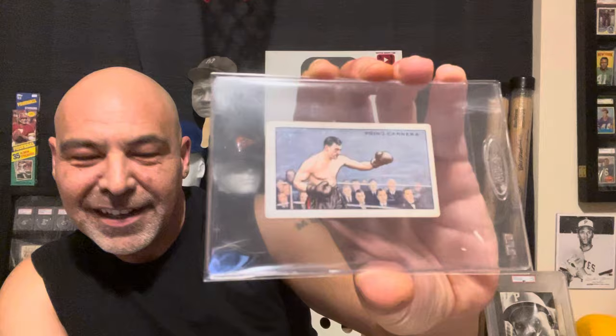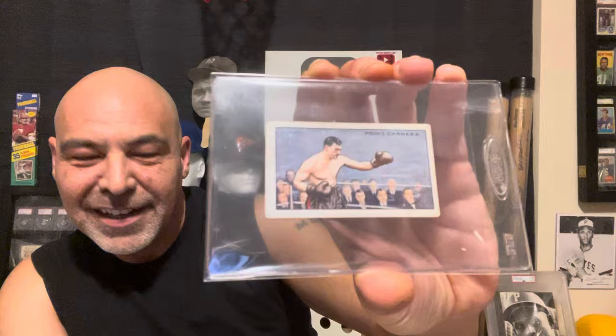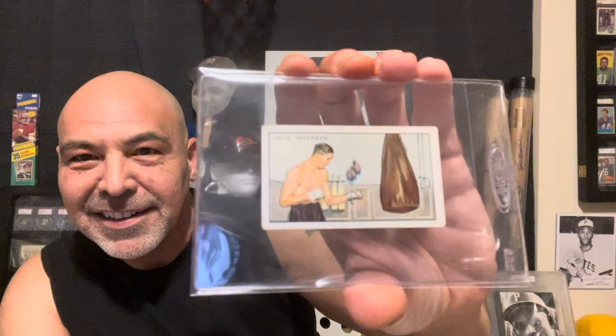I got these cool tobacco cards — they're Champion on the back, from the 1930s, from overseas, and they're various sports stars. Here's a boxer, Primo — really cool looking card. Another boxer. I love these cards. Here's a race car driver. We got a soccer player. Wait — is it soccer or rugby? That ball is round, that's soccer. Is he a goalie? Why is he holding it? And a cricket player. I won these for $4 — all of them. Who says you have to spend a lot of money to have some fun?